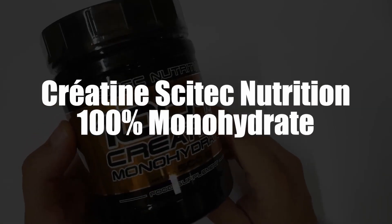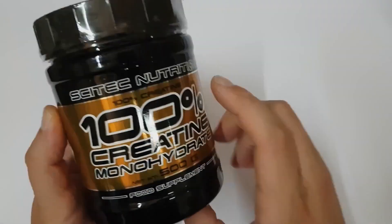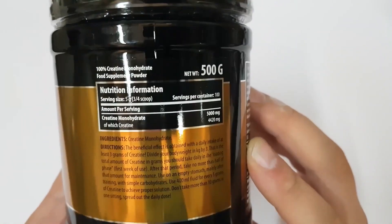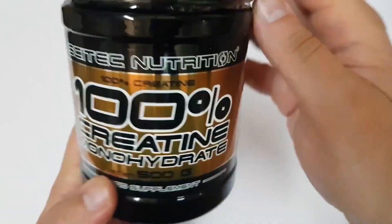In third place, we selected Scitec Nutrition Creatine 100% Pure Monohydrate. Monohydrate from Scitec Nutrition revolutionized the world of food supplements in the early 1990s. For the first time, we are dealing with a substance that comes from nature, producing effects similar to those of doping products, like steroids. Some consumers consider it the best creatine there is.